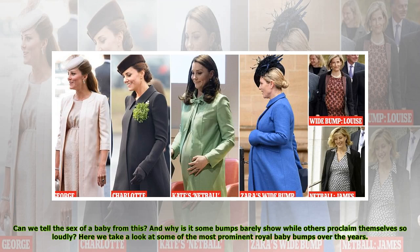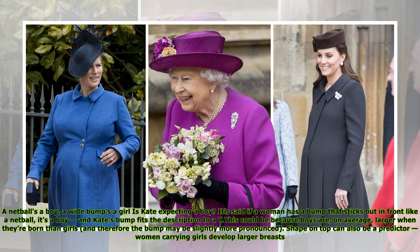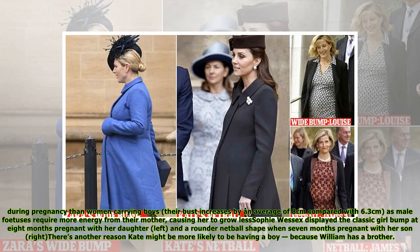Can we tell the sex of a baby from the bump's shape, and why is it some bumps barely show while others proclaim themselves so loudly? Here we take a look at some of the most prominent royal baby bumps over the years. A netball's a boy, a wide bump's a girl — is Kate expecting a boy? It's said if a woman has a bump that sticks out in front like a netball, it's a boy, and Kate's bump fits the description to a T. Shape on top can also be a predictor, as women carrying girls develop larger breasts.